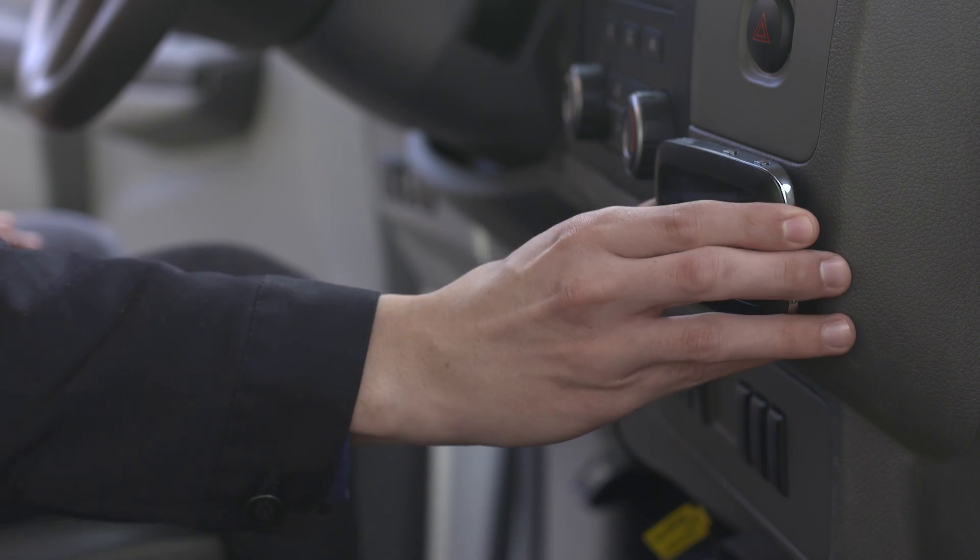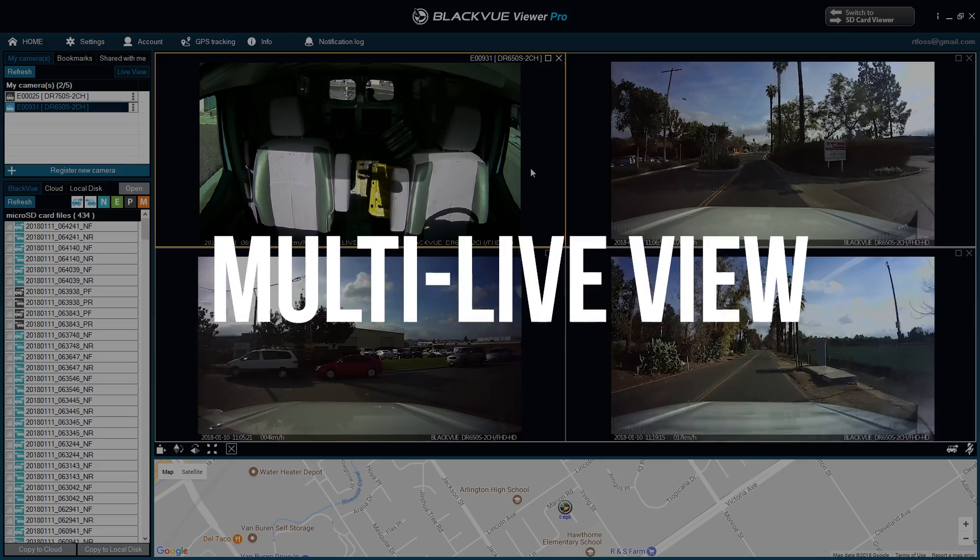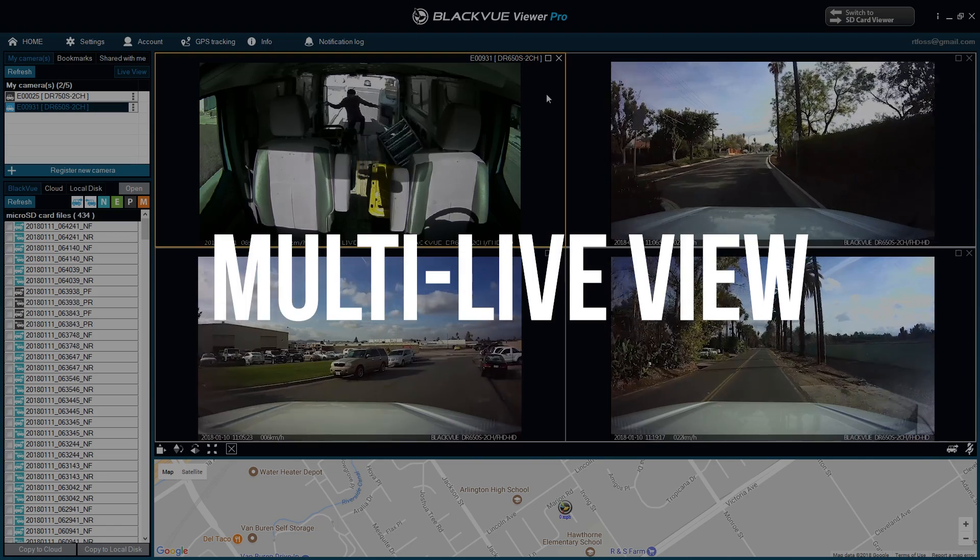All you need is a BlackVue and an internet connection in your vehicles. With Multi-LiveVue, you can monitor up to four vehicles simultaneously.